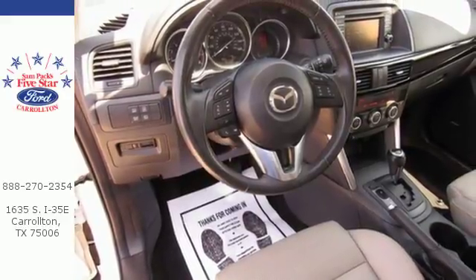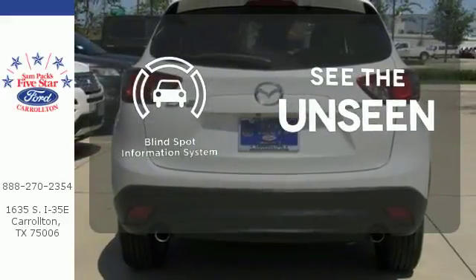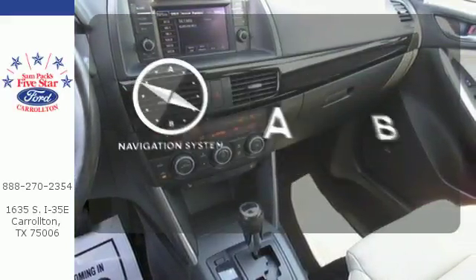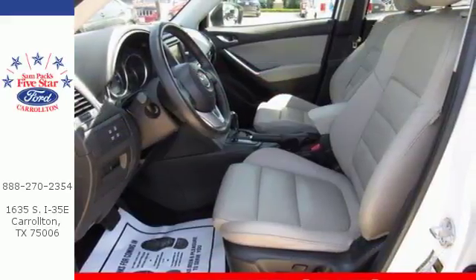You'll also get four-wheel independent suspension and a rear spoiler. Negotiating traffic has never been easier thanks to the blind spot indicator. The heated seats keep you comfortable no matter how cold it is. Feel confident getting from point A to point B with the navigation system. It's everything under one roof. Take home the CX-5 today.